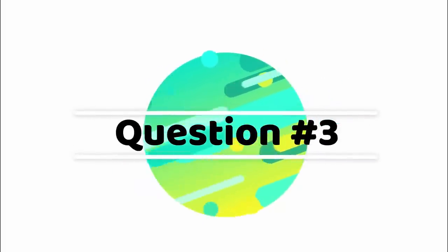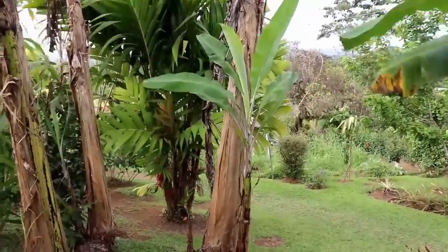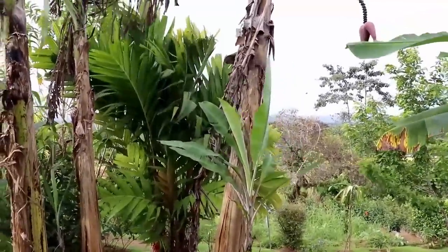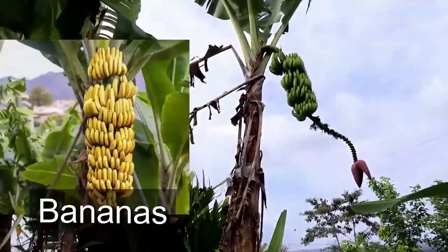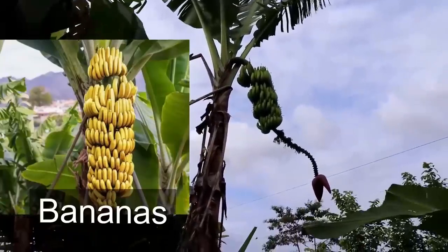Let's go on to our third quiz question. For our third quiz question, it's quite obvious. I want to show you the base of the tree first, and as we go up the tree, start thinking about what it is, what it's going to produce. Here we can see a little flower hanging down. Three, two, one — it's bananas! I didn't know that so many grew in a bunch like that. It's wonderful. I hope you enjoyed that third quiz question and this little mini tour of the farm.